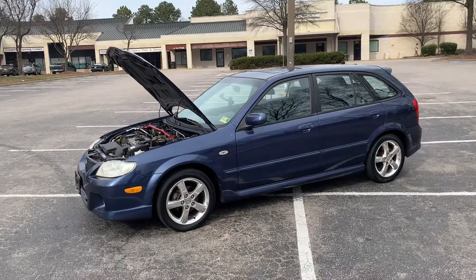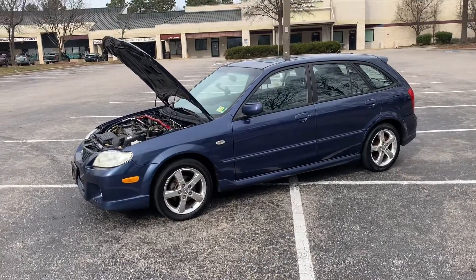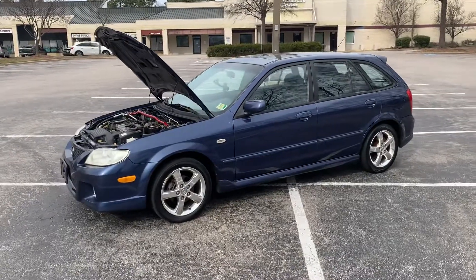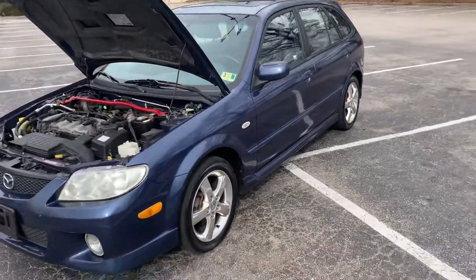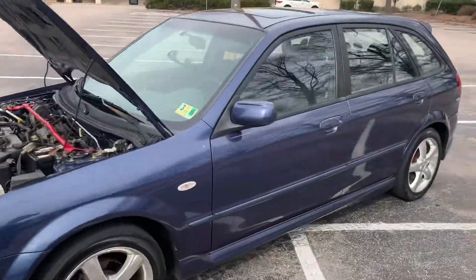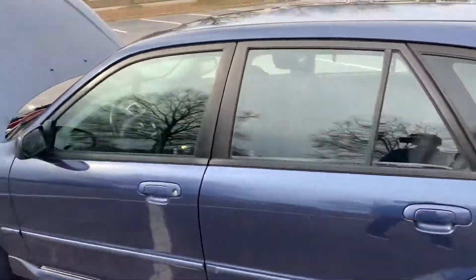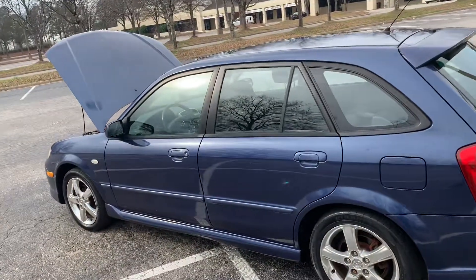Alright YouTube, this is my 2003 Mazda Protege 5. I just picked it up on Facebook — paid two grand for it, which is a reasonably good deal. I got some plans for this bad boy.